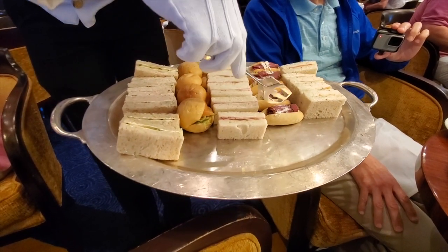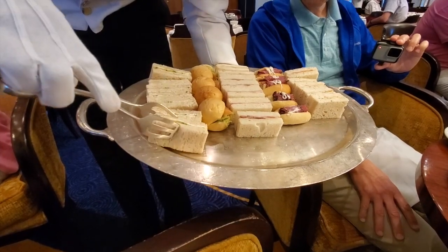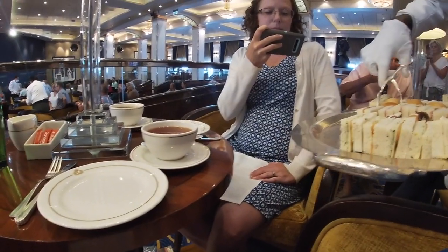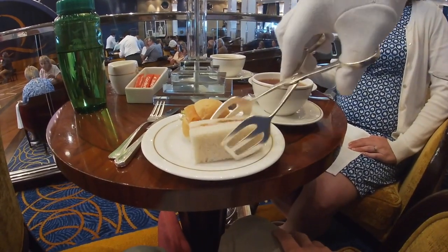Cheese and tomato, beef pastrami, ham sandwich, smoked salmon, and cucumber. Can I get salmon and ham? Salmon and ham. Thank you.